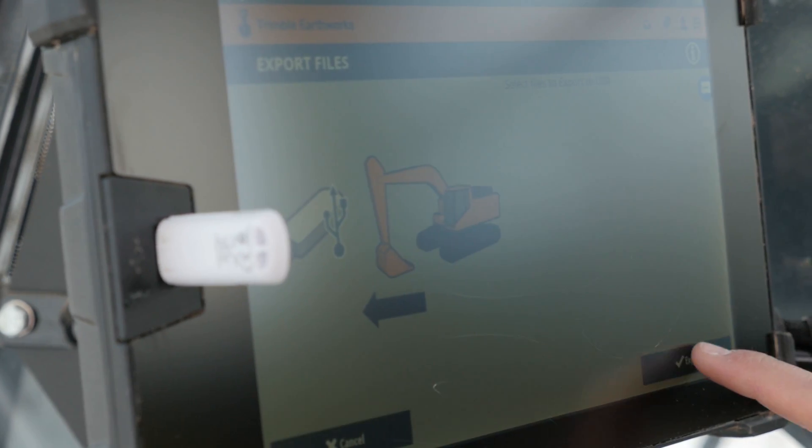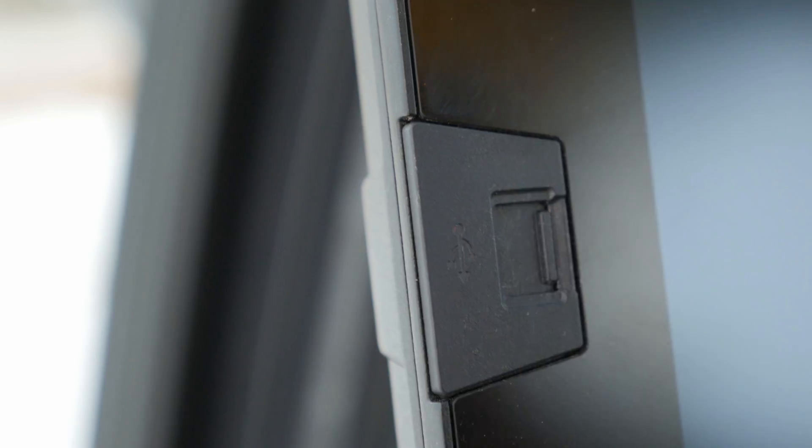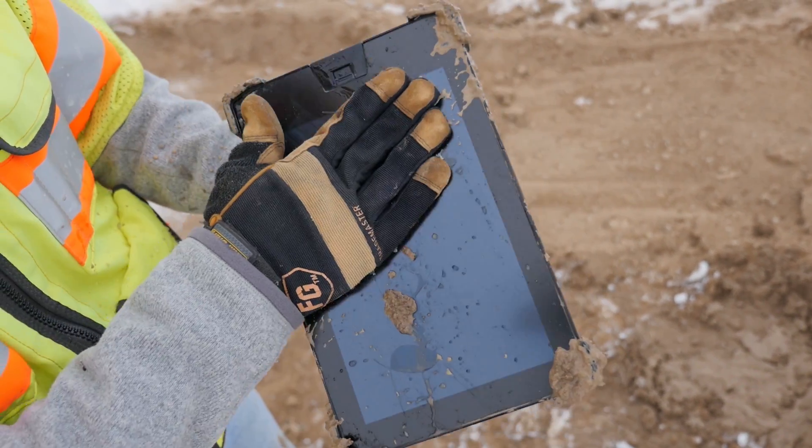Wi-Fi, Bluetooth, and an easily accessible USB port make connecting to external devices easy and flexible. The rugged Gorilla Glass screen lets you focus on your work, not on how to keep your technology out of harm's way.